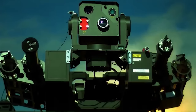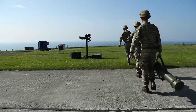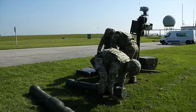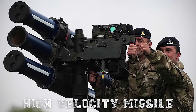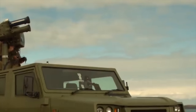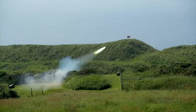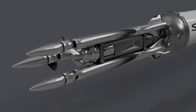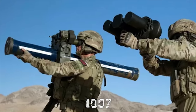STAR STREAK. The STAR STREAK is a British short-range surface-to-air missile that can be used as a manned portable air defense system or in heavier systems. It is manufactured by Thales Air Defense in Belfast, Northern Ireland, and is known as STAR STREAK HVM or high-velocity missile. After launch, the missile accelerates to more than 3,000 miles per hour or 4,800 km per hour, making it the fastest short-range surface-to-air missile in existence. It then launches three laser beam-riding submunitions, increasing the likelihood of a successful hit on the target. STAR STREAK has been in service with the British Army since 1997.